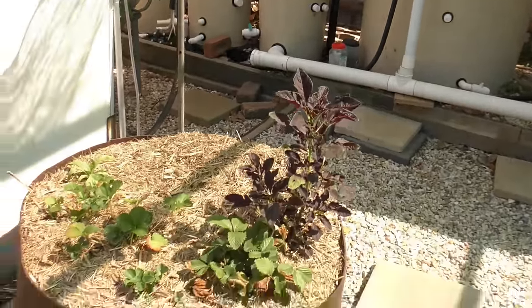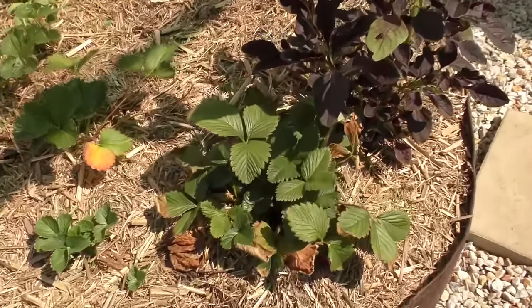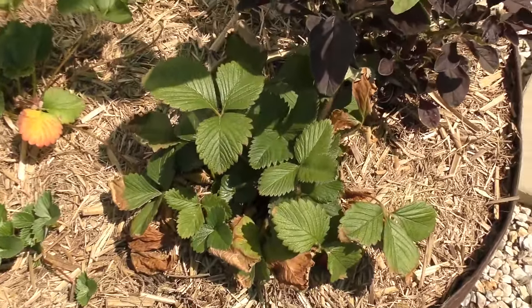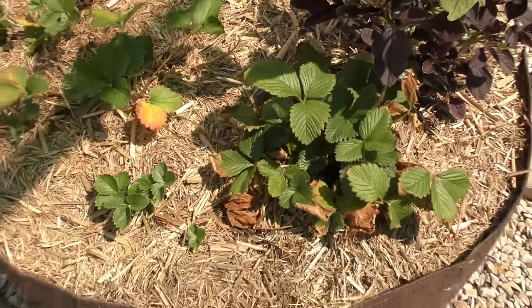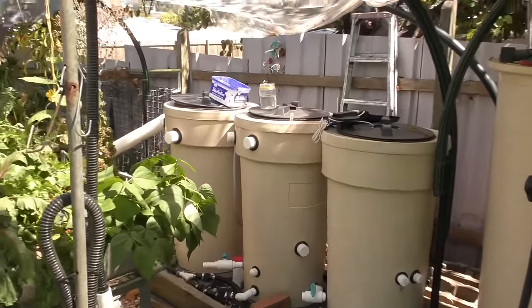Even this lighter shade cloth is helping the plants in this root pouch bed. These strawberries have been wilting, as you can see by the damaged leaves over the past couple of days, and today being even hotter they look to be doing fine. Obviously a little bit of shade has helped these guys.